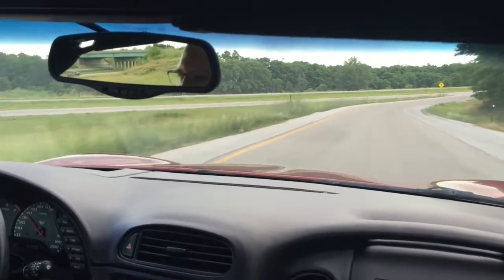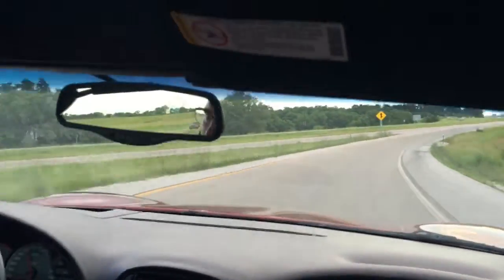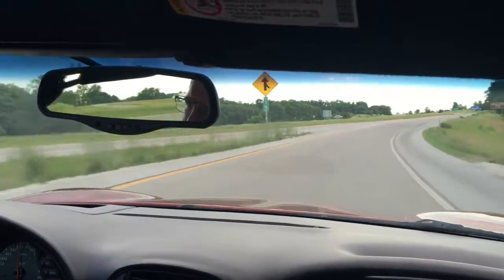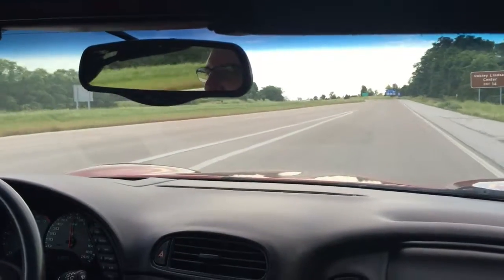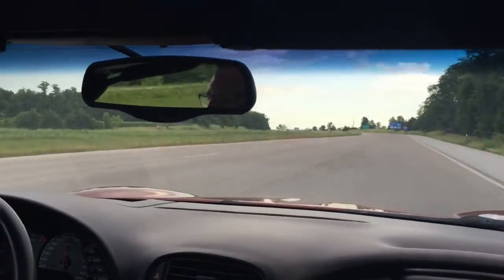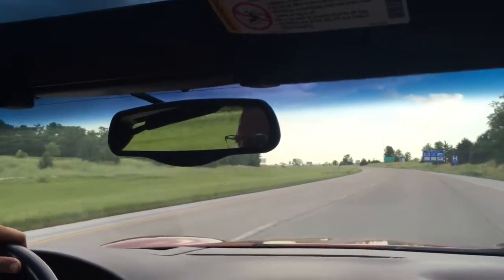We've got this thing getting ready to go on the highway. Let's see what it's got. Plenty of pickup — got up to speed in no time there. Already at a nice cruising speed of 65 miles per hour. This thing is smooth.